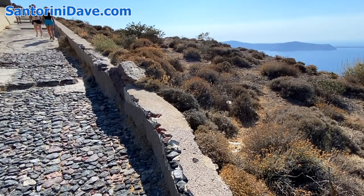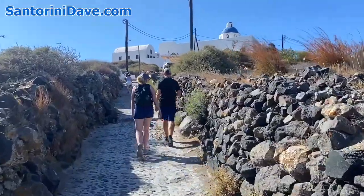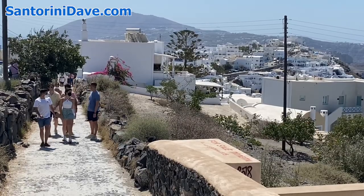One of the best things to do during a visit to Santorini, and our number one most recommended activity overall, is to hike the Fira to Ia Trail, which either begins or ends in Fira, depending on the direction that you choose to walk.